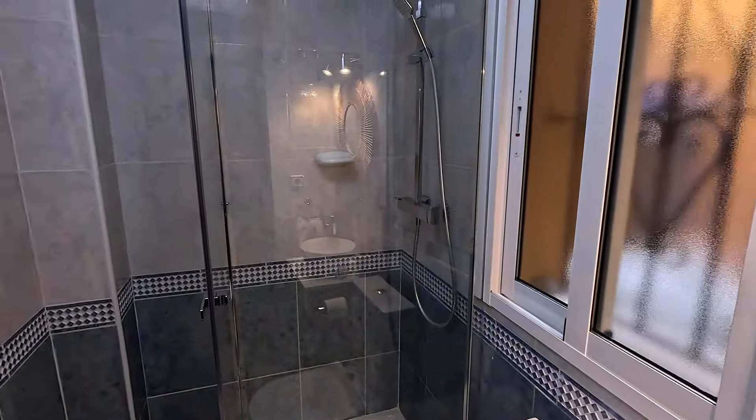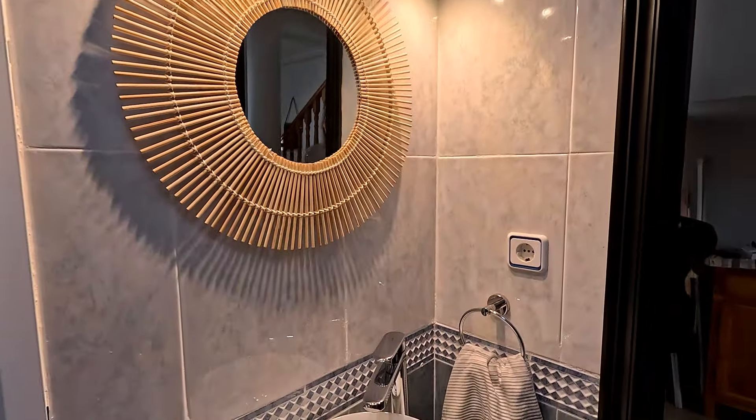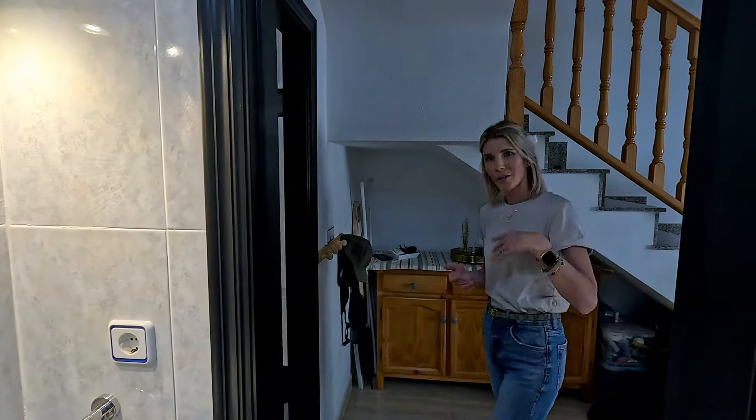We decided to keep the ceramic tile in here because I thought it worked well with the entire house and it was actually in very good condition. It's a very Spanish style and I did like it. Follow me and we'll show you the kitchen.